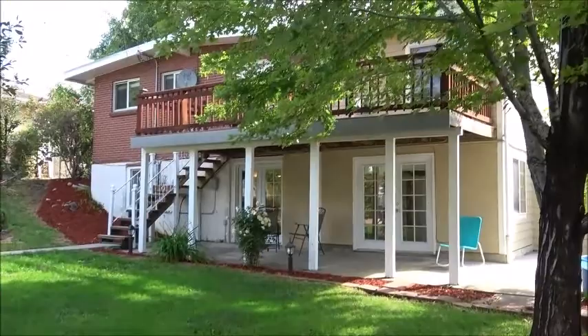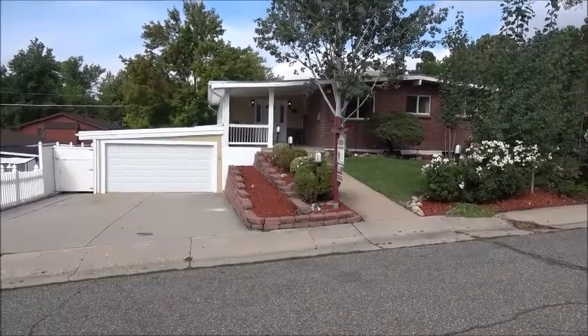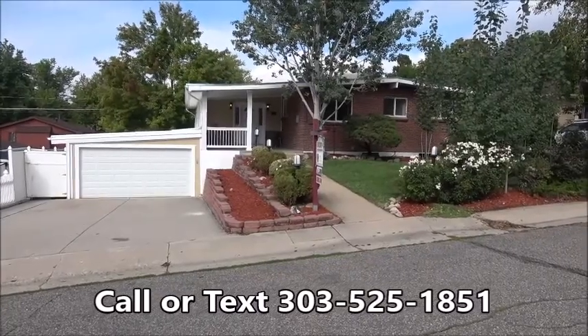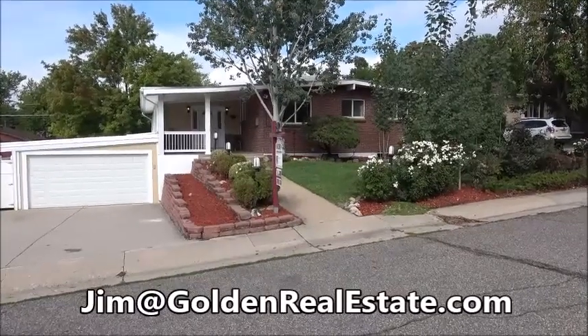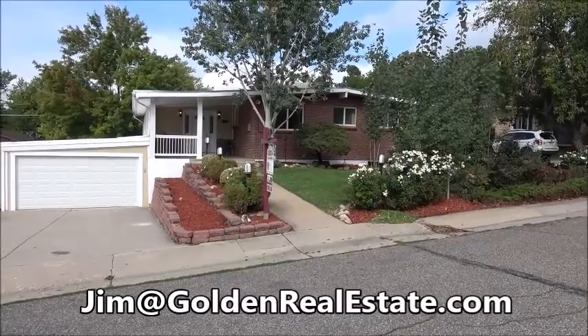Here's a view of the back of the house. So that's it — let's go out front and wrap it up. Thanks for touring this fine home with me today. If you'd like to see it in person, I'd be happy to show it to you. You can reach me anytime on my cell phone at 303-525-1851, or email me at jim@goldenrealestate.com. Thanks for watching, have a great day.